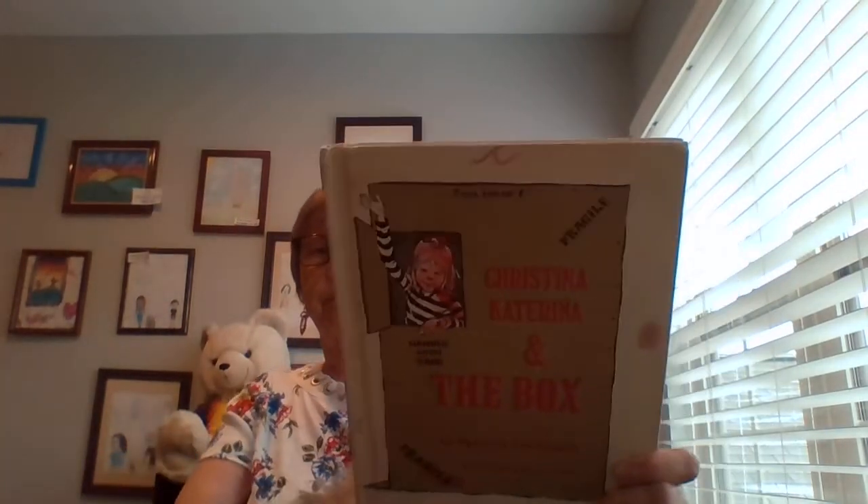The name of today's book is Christina Katarina and the Box. And this book belongs to someone I love very much and I've borrowed it from her. I'll tell you about her at the end. Christina Katarina and the Box.